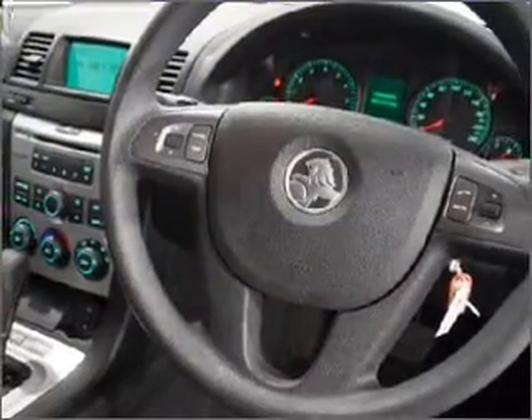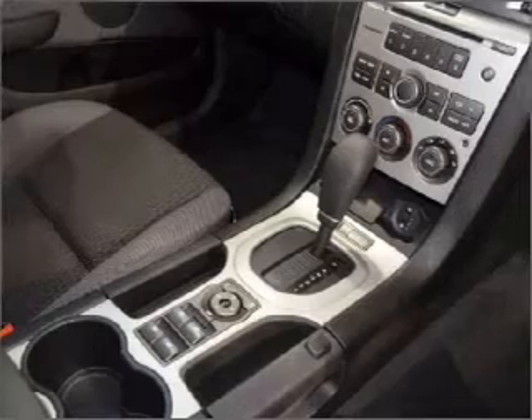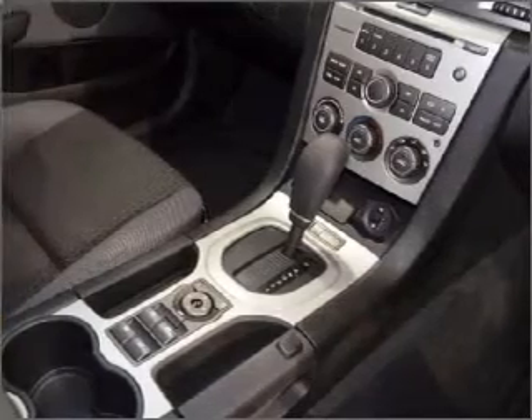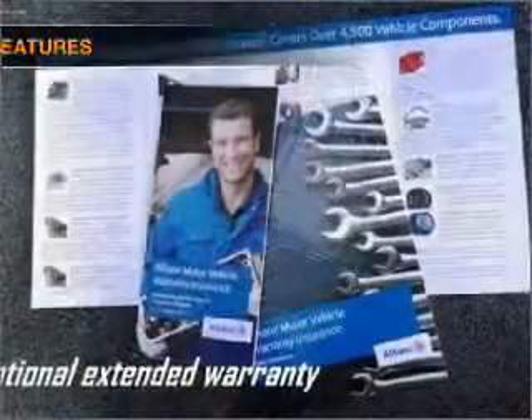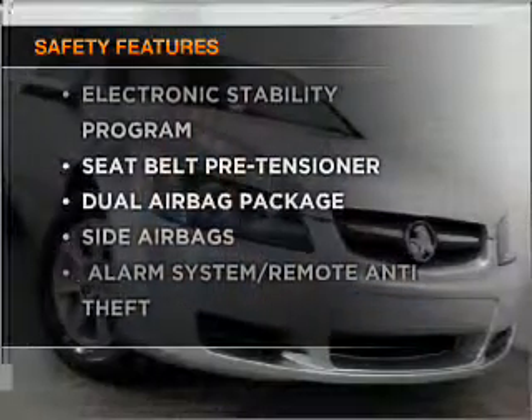Stand out from the crowd with premium wheels. You will appreciate the safety feature of anti-lock brakes. Safety is often a big concern, and if it is important to you, know this car comes equipped with the right safety equipment.